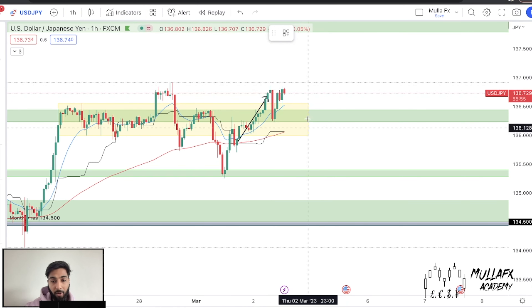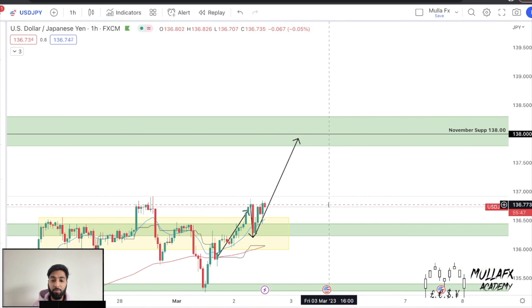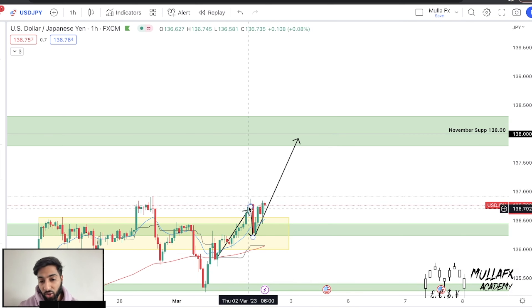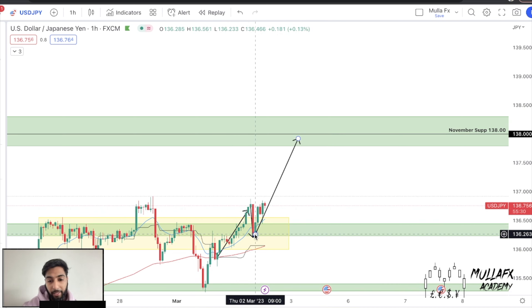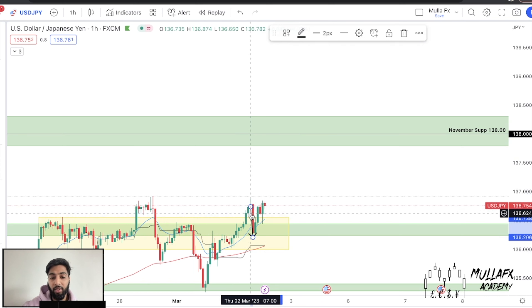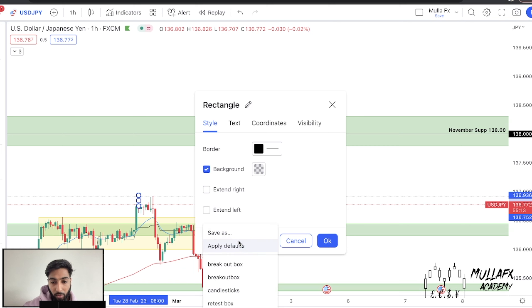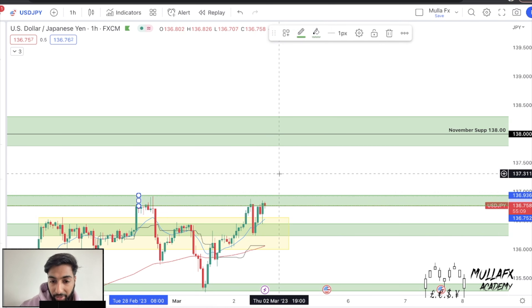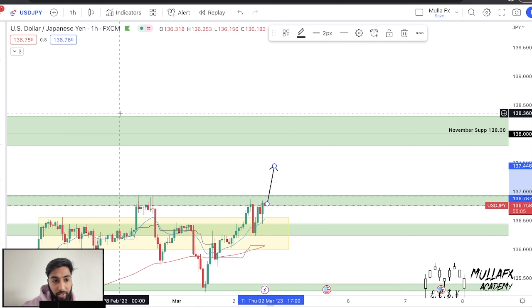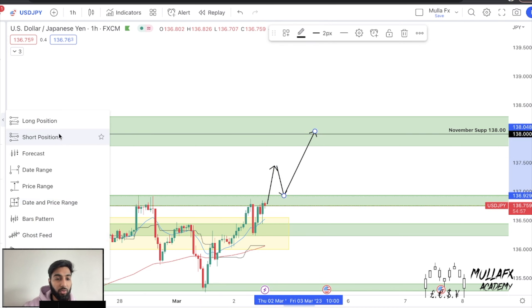Price pushed its way up, broke out of my consolidation box, and now we saw a retest. Where's price headed potentially? Our November support. What's the move we can look for now? A lot of people got stopped out and saw this fake breakout. We now have perfect confirmation that price is going to go to the upside because we see a nice rejection to the bottom. Once price breaks above the recent highs, we're looking for another retest or retracement, then we trade up to the November support.